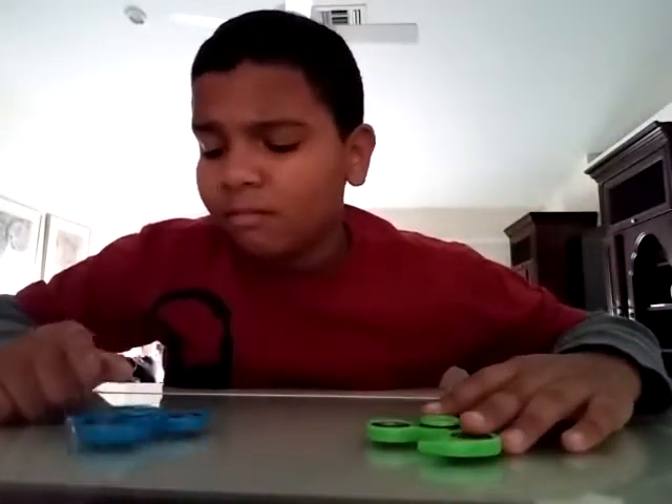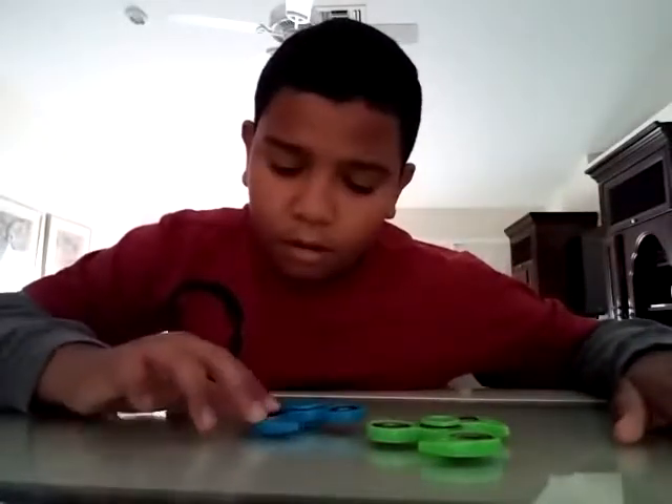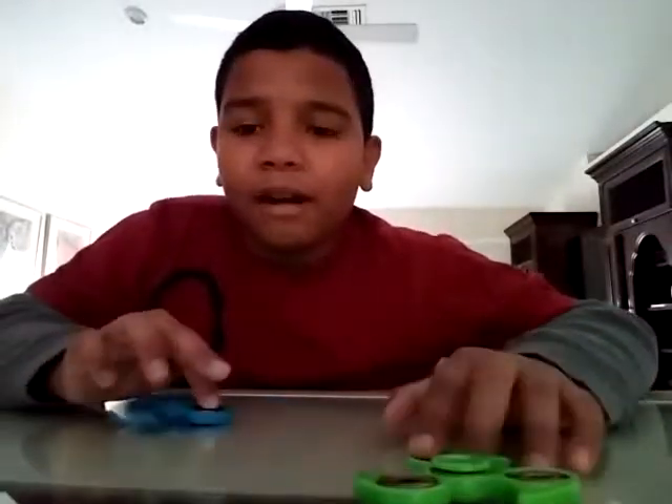That's basically all the trick shots. Now we're just gonna battle with these. If you guys do not know how to battle them — I got this idea from a YouTuber — you basically just spin them, and the last one spinning is the winner.